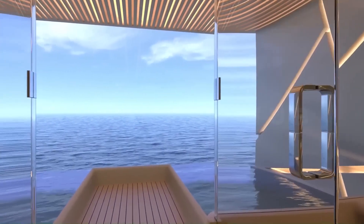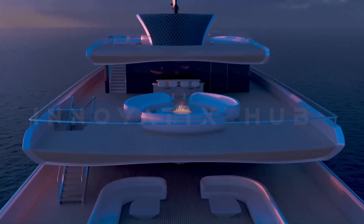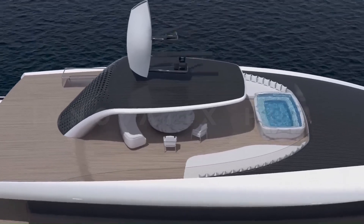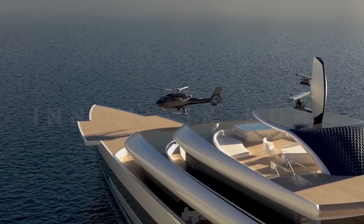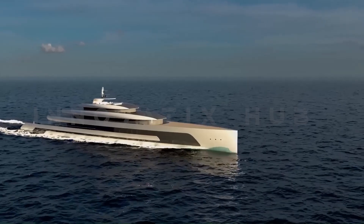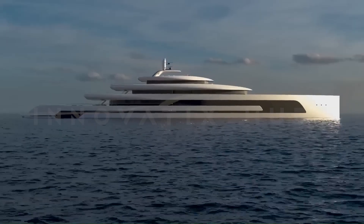The KIVA concept revolutionizes sustainable sea-faring with amenities including ample storage for tenders, a helipad capable of accommodating an H-145 helicopter, and a hull design that optimizes efficiency by minimizing volume in relation to displacement.